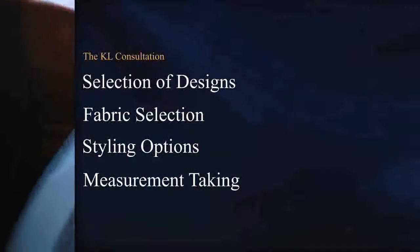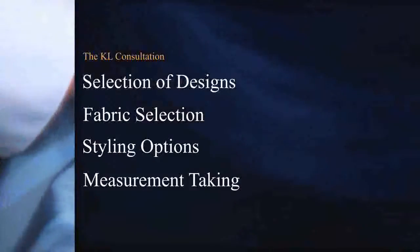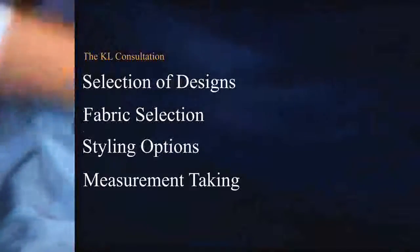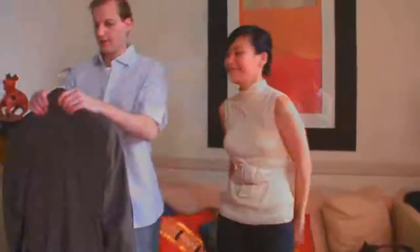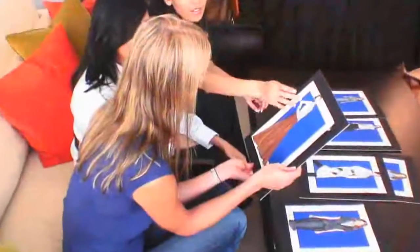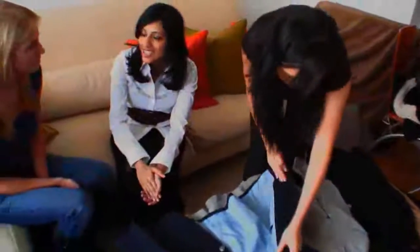The consultation consists of four steps: selection of designs, fabric selection, styling options and finally detailed measurement taking. But before we begin we usually like to spend a few minutes to understand your specific clothing needs and interests. This is most often done over the phone but if you prefer it can also be done via email. Based on the preferences you give us our designers identify fabrics and designs that best reflect your personal style. We then schedule an appointment at a time and place convenient for you, most often at your home or office.